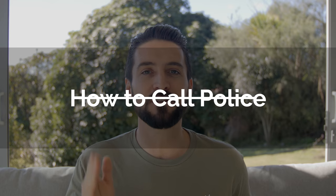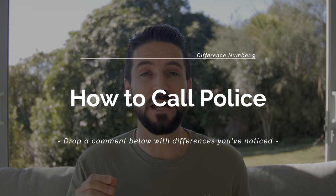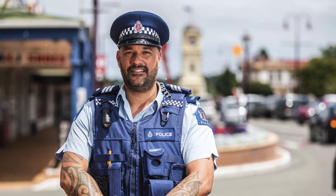Last major difference: to call the police in the United States, you dial 9-1-1. To call the police in New Zealand, you dial 1-1-1. But you can also dial 9-1-1 and it'll forward you to 1-1-1.